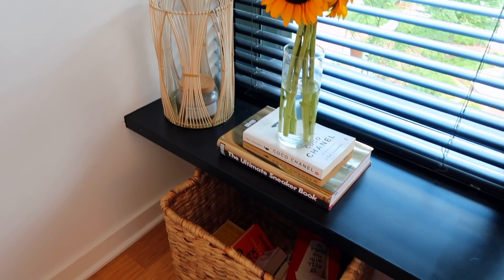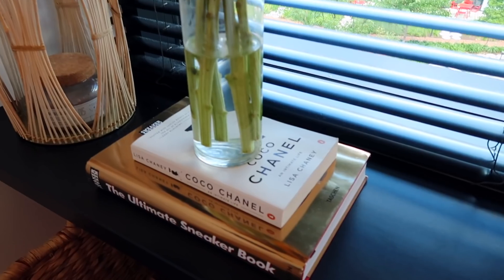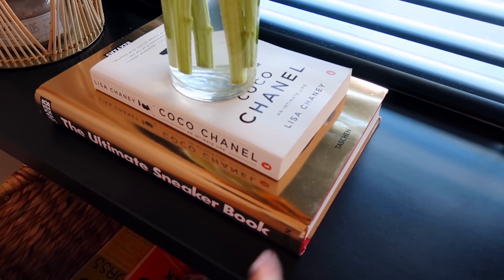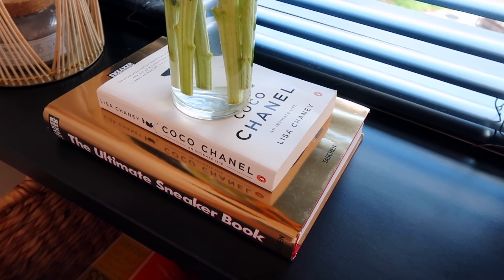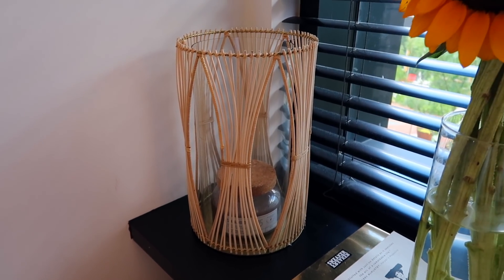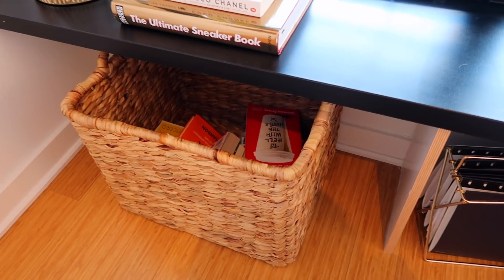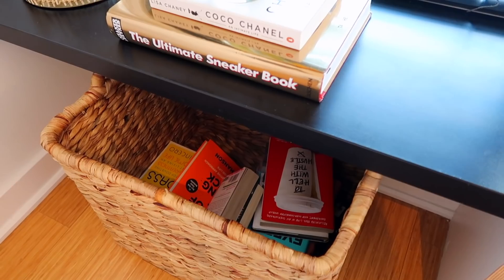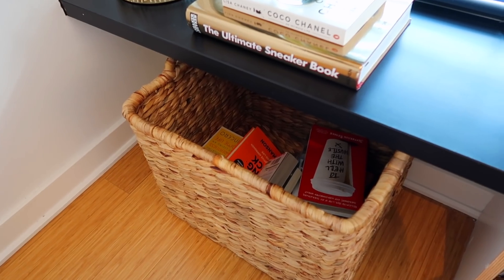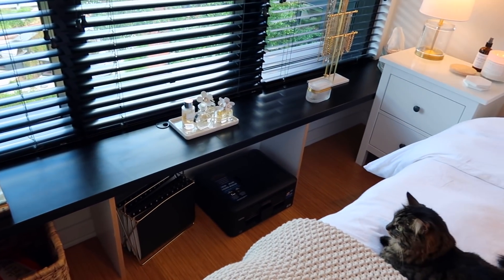This little corner over here is my favorite. I just have some fresh sunflowers from the farmer's market over the weekend, sitting on these two books — a Coco Chanel book and the Ultimate Sneaker Book, which has a bunch of history behind a ton of different sneakers. This little candle holder is from Anthropologie, and I have a candle in there that I think is from HomeGoods. On the ground down here I have this basket from HomeSense where I have a bunch of older books that I didn't want to get rid of — I read everything on my Kindle now but I just keep them in this basket.